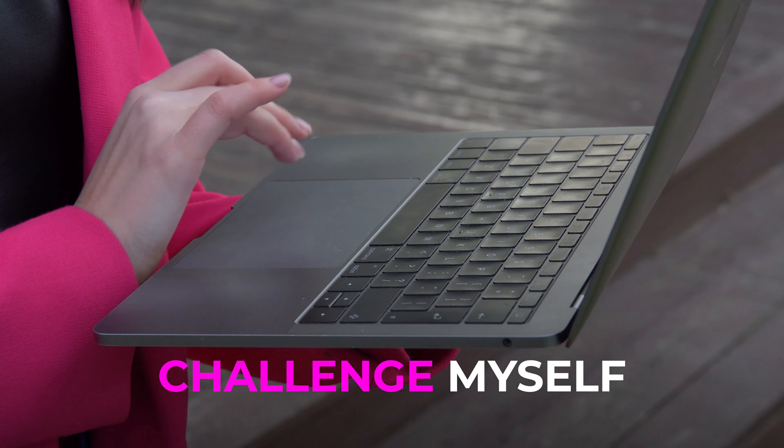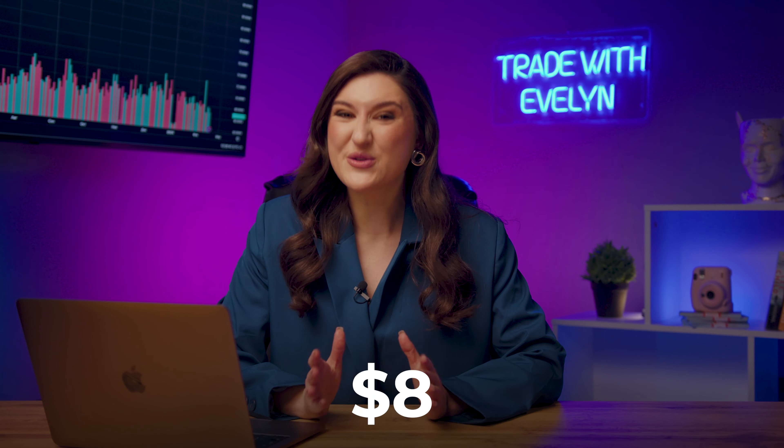I want to challenge myself. Right before your eyes, I'm going to increase my current deposit from $8 to $3,000. Shall we test it out?